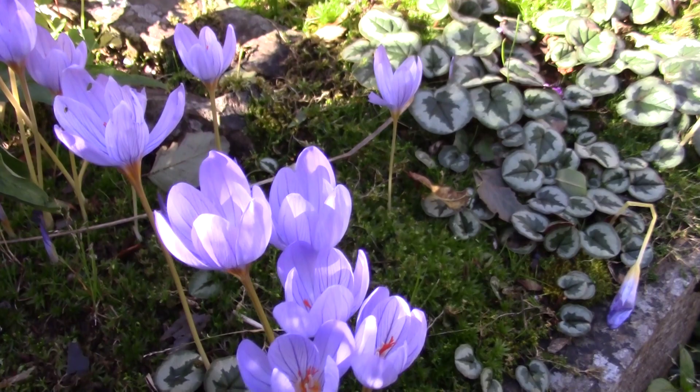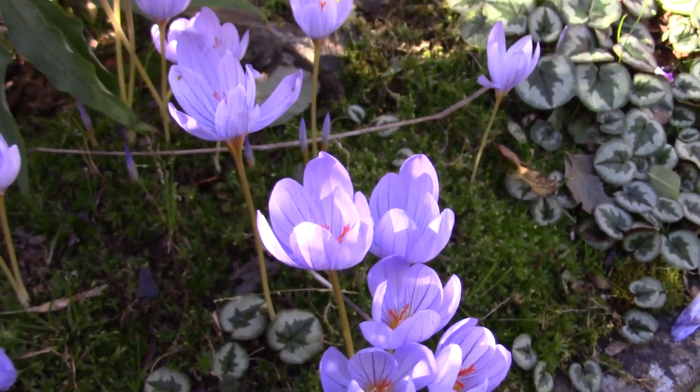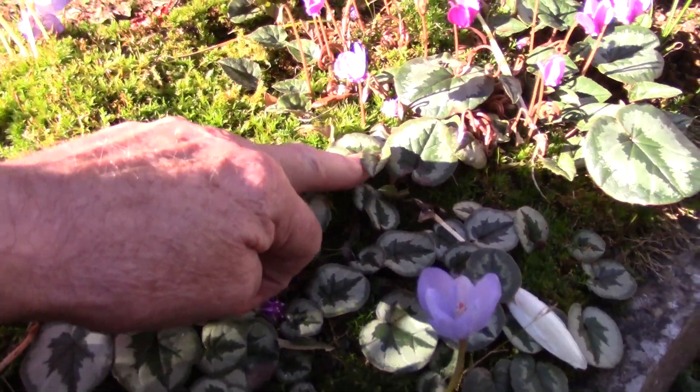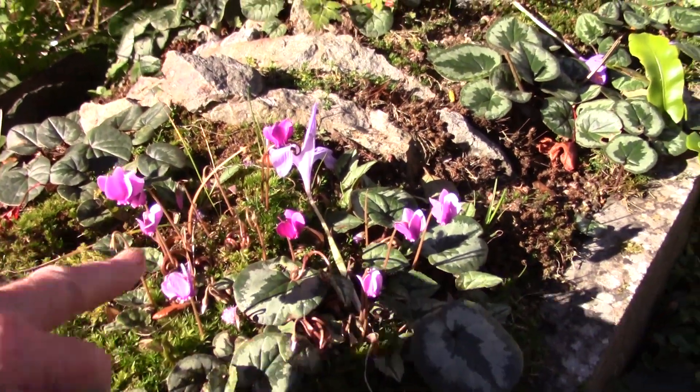Plenty of insects coming about to fertilise these beautiful little crocus. Cyclamen here as well — the leaves of Cyclamen coum and the flowers of Cyclamen hederifolium that are open just now.